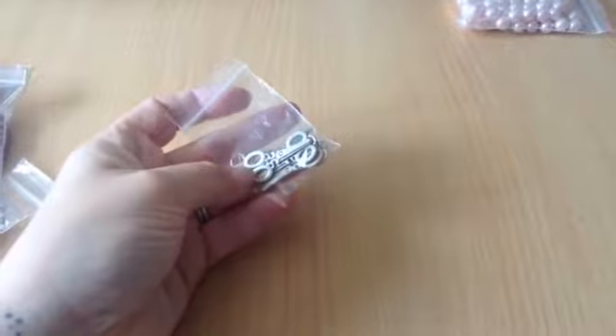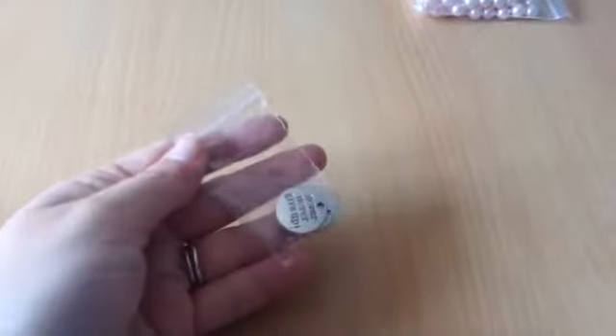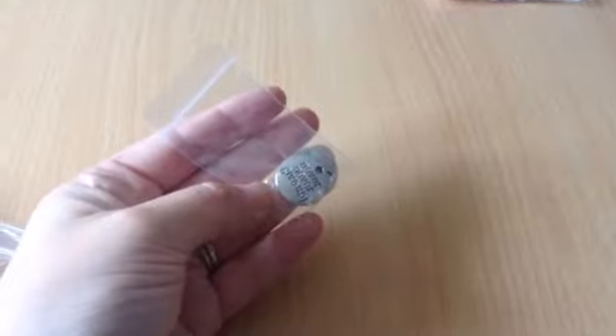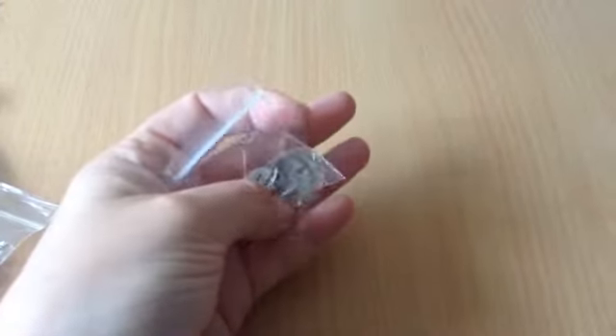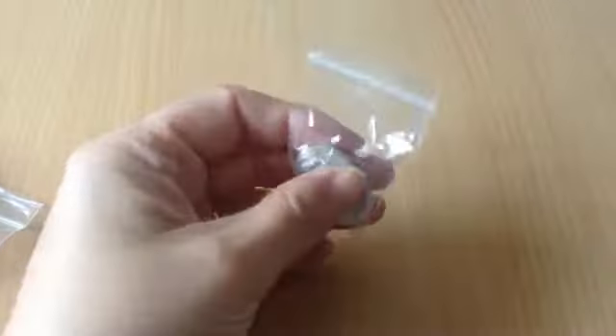Then I had these little scissor charms — there's 5 in there and they were 45p. Then I had these little charm discs and it says 'Never Never Give Up' — actually there's 4 in there, sorry, and they were 75p.